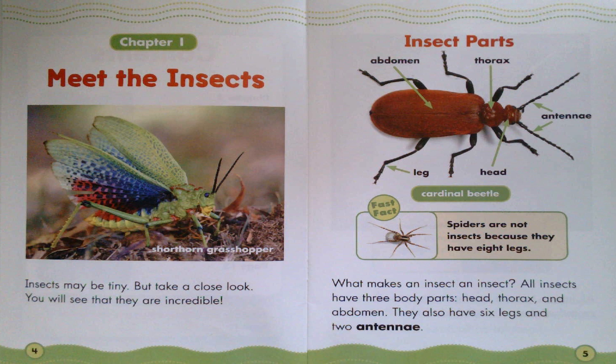Chapter 1: Meet the Insects. Insects may be tiny, but take a close look. You will see that they are incredible.